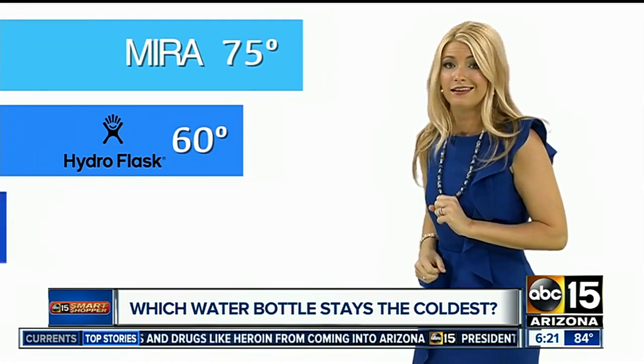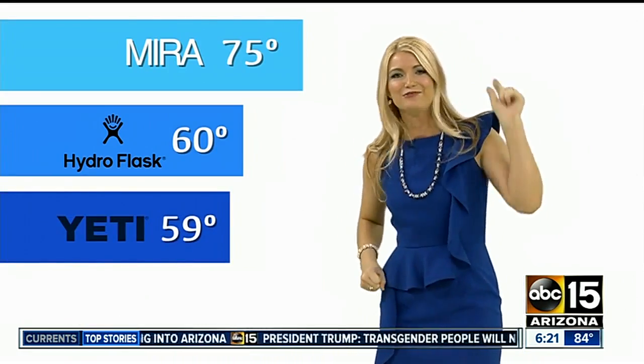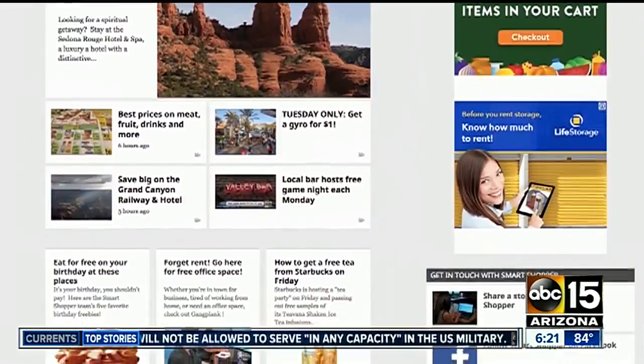Pretty nice, but the Yeti has it beat by one degree — we're talking 59 degrees. Now you know which one is the best water bottle. We're going to put it online for you at abc15.com/smartchopper.